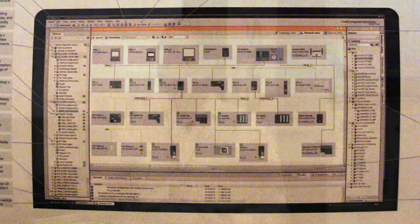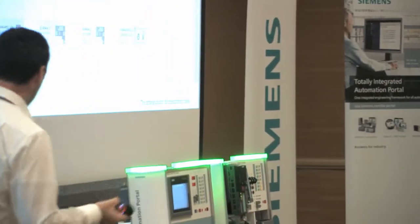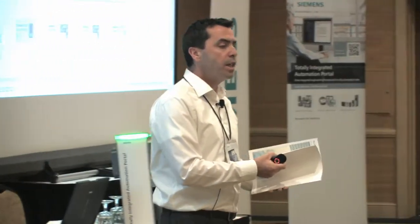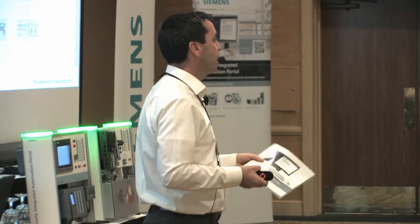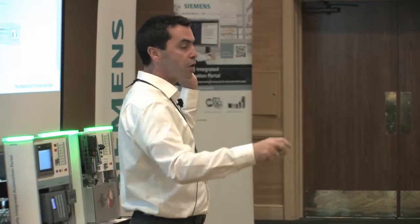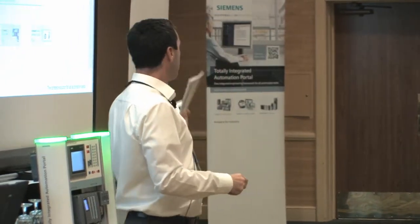Over the last two years we ran an awards website asking customers to send us their best TIA Portal applications. We put together a booklet — it's on the USB stick in front of you. This is a collection of customer reference stories. We interviewed customers and asked four basic questions: what were your project challenges, what Siemens devices did you use and why, what software features did you like, and how has your business improved?